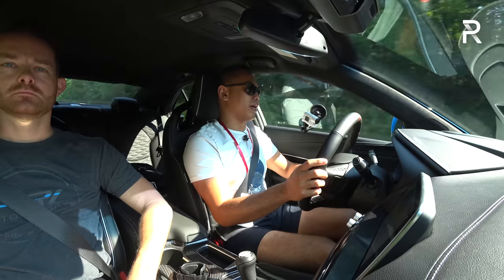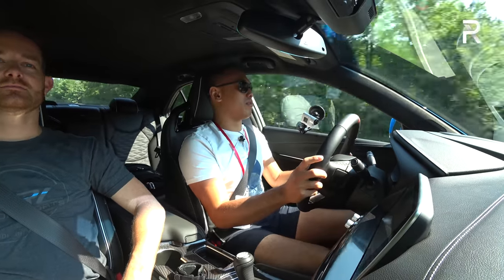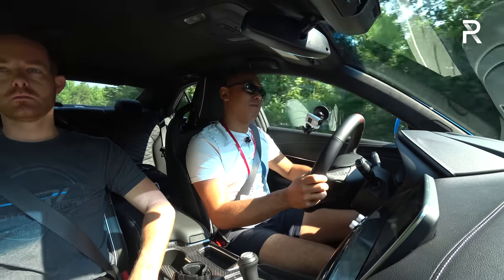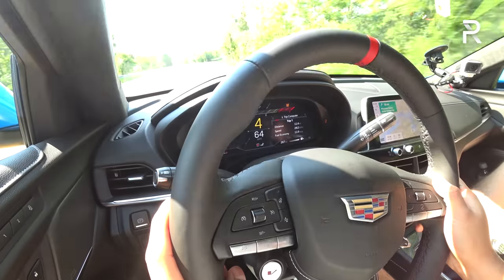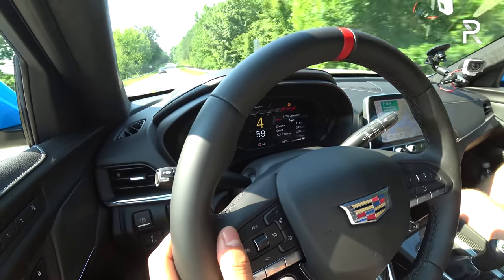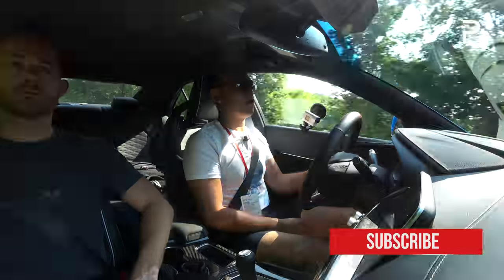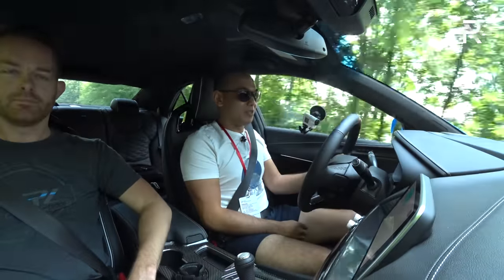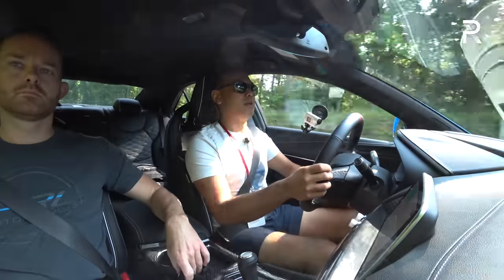Does it feel nicer than the last M3 I drove? It feels about on par with that M3 — though I'm not supposed to compare this to an M3 since Cadillac wants you to compare it to an M2. But this one is a lot less expensive. And if you can get past the fact that it's a Cadillac and not a Mercedes or BMW or Audi, this car will impress you. It's the last V car to be powered by gas — Cadillac says their next generation of V cars will be all-electric. And the fact that they're keeping it with a stick is fantastic.